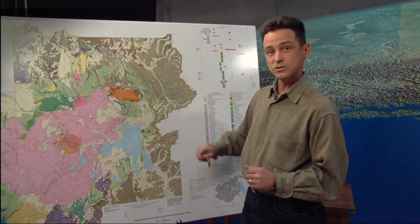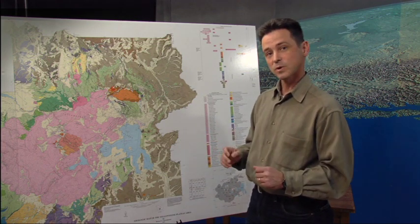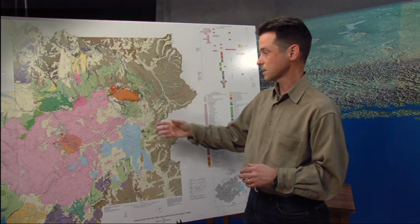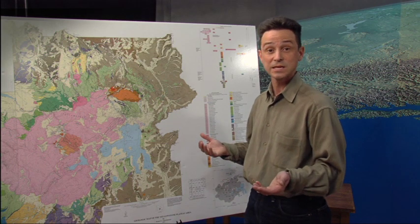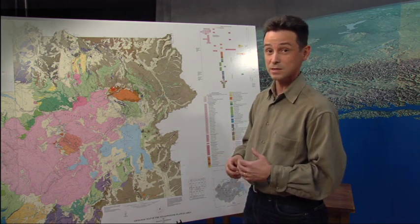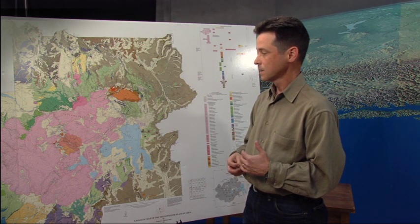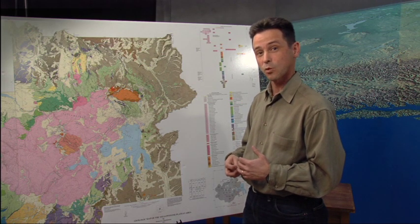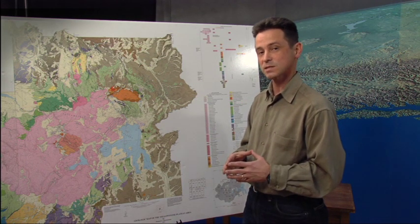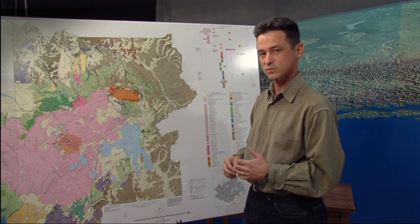Almost every year, somewhere in Yellowstone, there is a small hydrothermal explosion. Sometimes they might only be a couple feet across, but we find evidence for them. Sometimes we see a little bit of smoke or fumes coming out in a place we didn't expect it, or somebody hears it. In lucky cases, we actually get to witness one of these explosions, and that's happened every few years as well. We have no way of predicting these explosions, especially the smaller ones, but we hope that as time goes by we'll gain more knowledge and maybe someday have some predictive capabilities for these explosions.